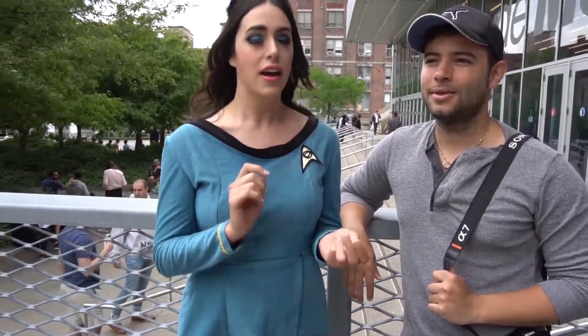Hi everyone! Welcome back to my channel. For the new faces here, my name is Emily Gauvin. For those of you who don't know, I'm a cosplayer, also a costume designer, and I also work for Cirque du Soleil.